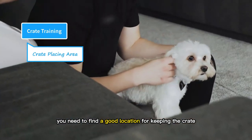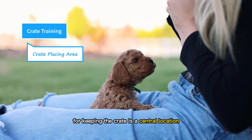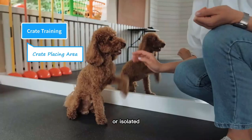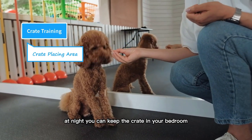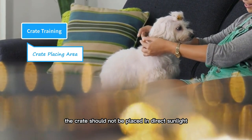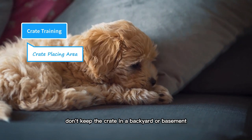You need to find a good location for keeping the crate. If your puppy does not like the location, she will be reluctant to go inside even if she likes the crate itself. An ideal place is a central location where the dog can see and hear family members — a dog needs to feel the vibe of a family and household, and should not feel abandoned or isolated. This ideal location could be a family room, living room, kitchen, or your bedroom. At night, you can keep the crate in your bedroom or a nearby location. On the flip side, the crate should not be placed in direct sunlight or exposed to extreme weather conditions, and should be away from electrical appliances, heat sources, and other potential hazards. Don't keep the crate in a backyard or basement.